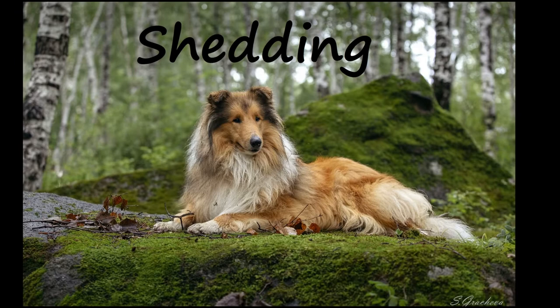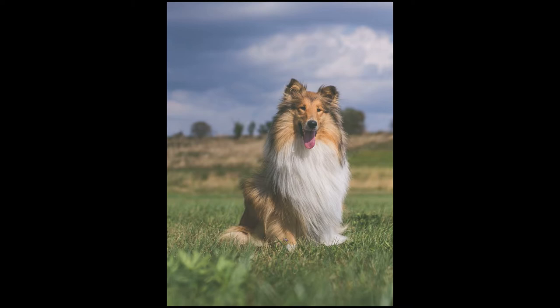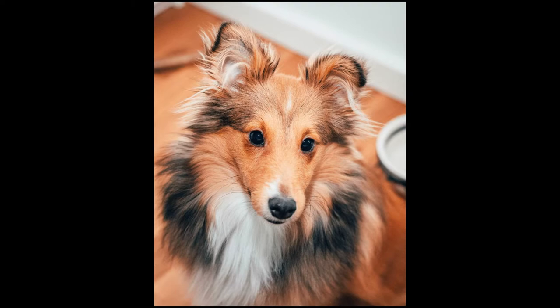Rough Collies are known well for their beautiful coat. It's large, it's luxurious, and it tends to shed a lot, so be prepared for a bit or a lot of fur on your furniture. They're double coated so the shedding lasts year round, with an especially impressive uptick when they blow their coats in the spring and fall.